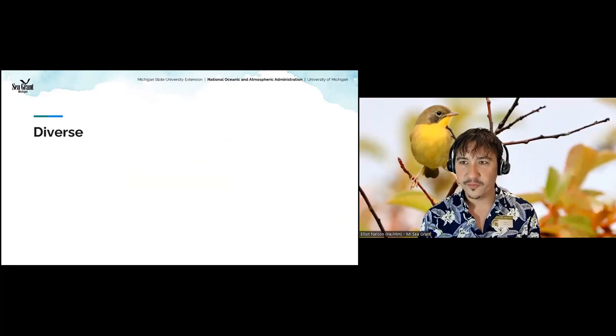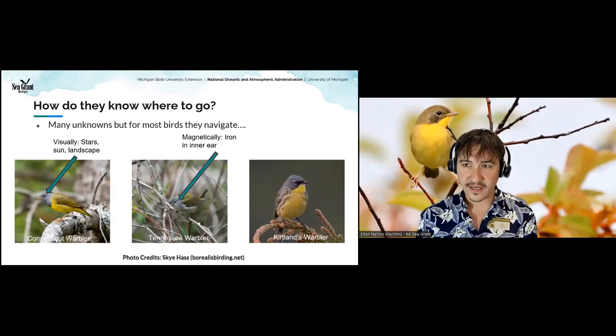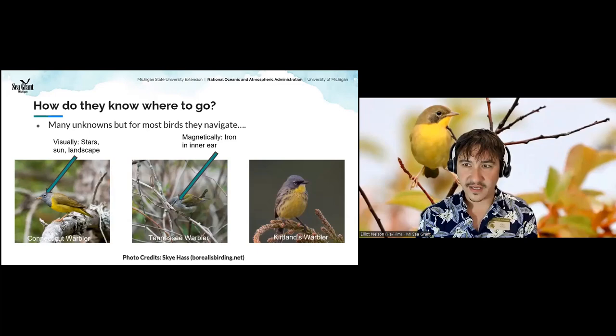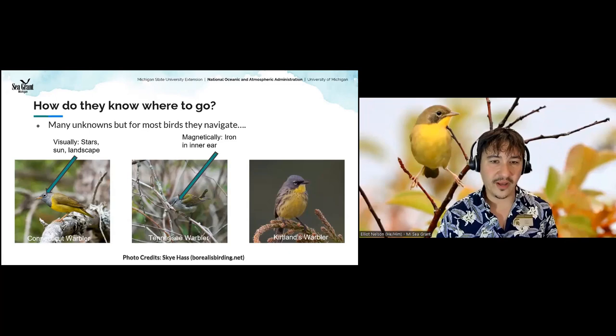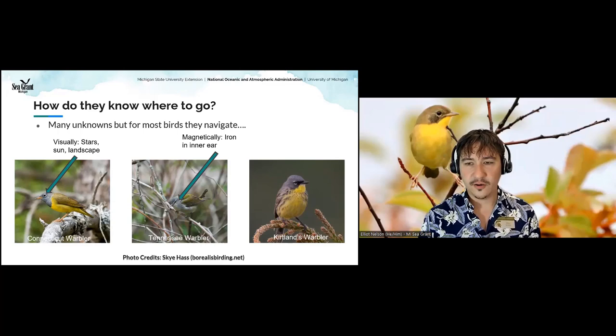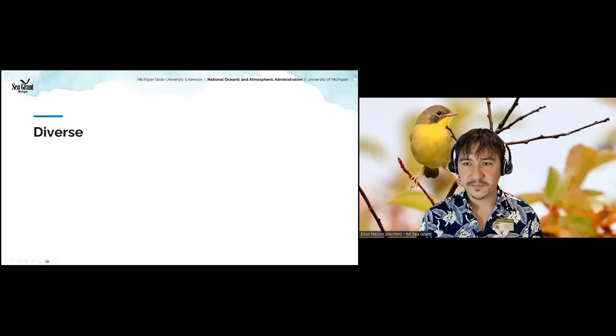What a beautiful bird the Kirtland's Warbler is! On this slide we have the Connecticut Warbler on the left with the white eye ring, the Tennessee Warbler in the middle — I actually saw one along the river in Grand Rapids downtown a couple of weeks ago — and our Kirtland's Warbler, our local specialty here in Michigan, a recently de-listed endangered species.